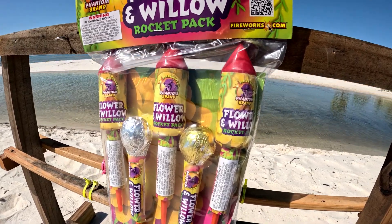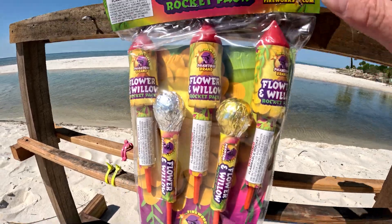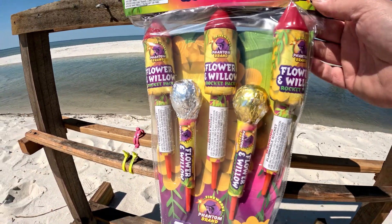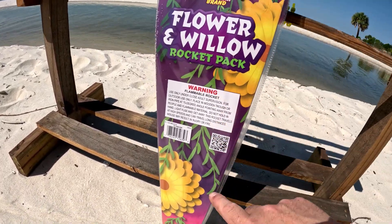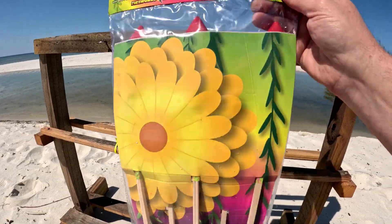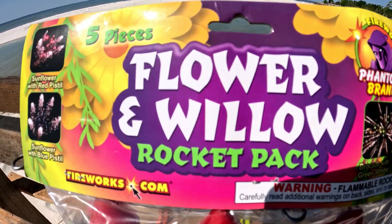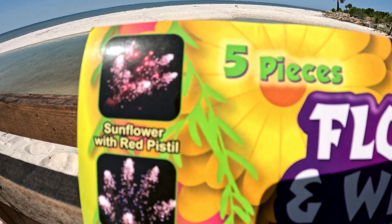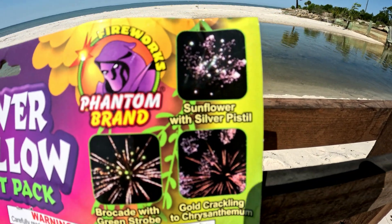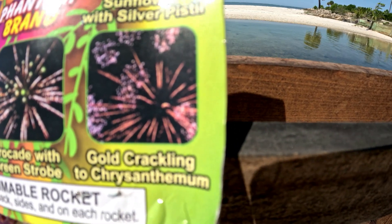I'm really liking the color here — got this nice yellow and gold, got some ivy, got red tops. Now three of these rockets are your standard rockets; the other two are ball shell rockets. Got a nice flower design going on. On the back side it shows you what these rockets do: sunflower with red pistil, sunflower with blue pistil, sunflower with silver pistil, brocade with green strobe, and gold crackling chrysanthemum.